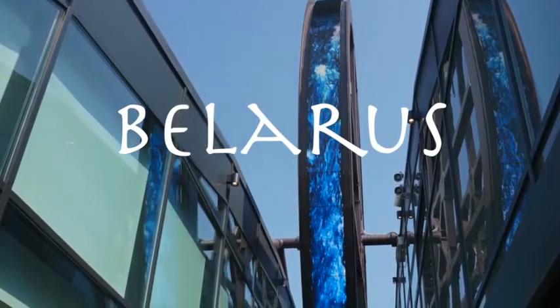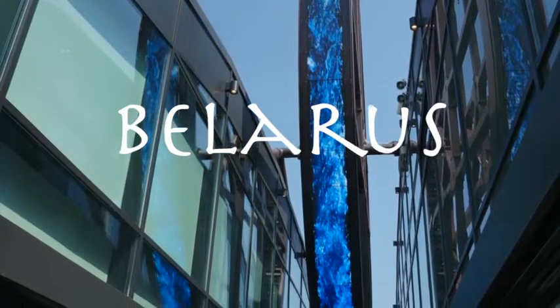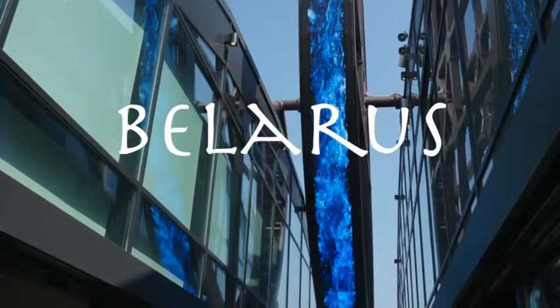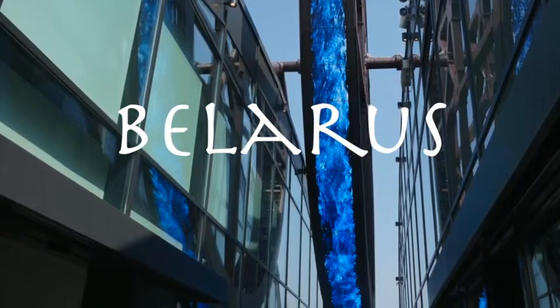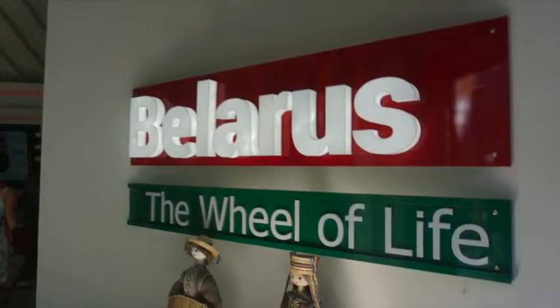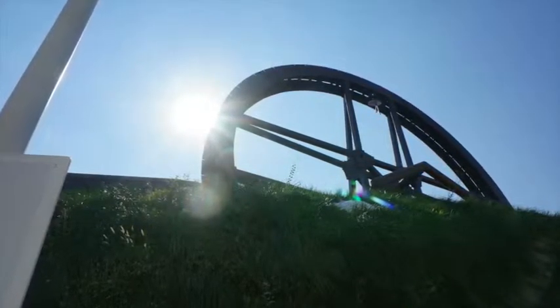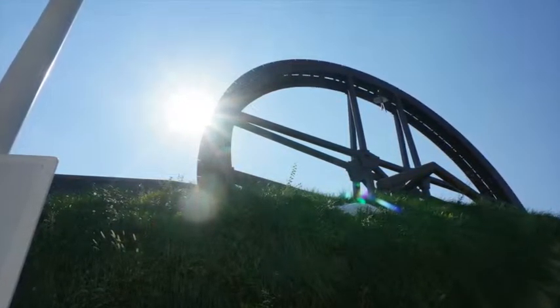Next is the Belarus pavilion, whose theme is the wheel of life. You can see that the key feature of the pavilion was this amazing architectural wheel. It was one of those features that certainly could be seen from a distance and gave a clear sense of identity to the pavilion.